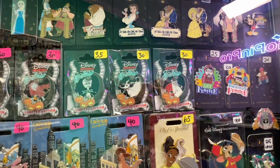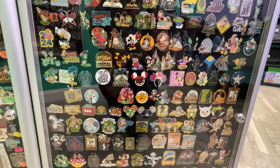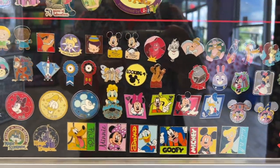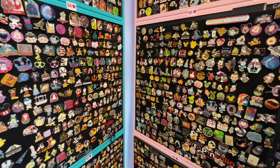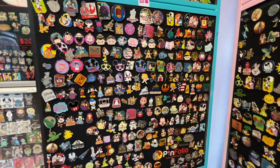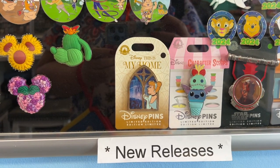I like the boards with clearly posted prices, saving you time during your pin-hunting adventure. Here's a close-up of the pinwheel — so many amazing pins. I like how they also have a new release display case.